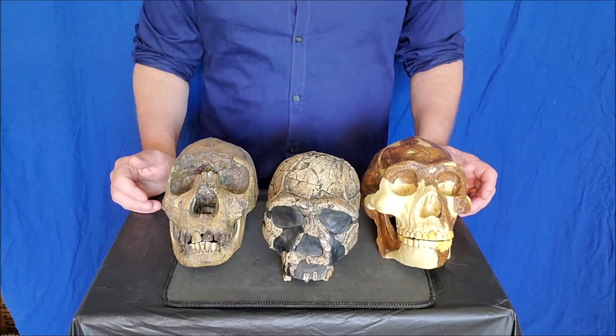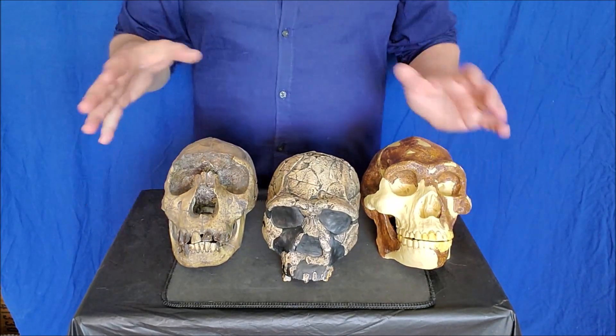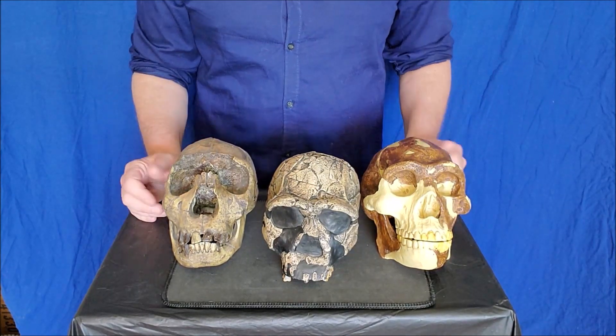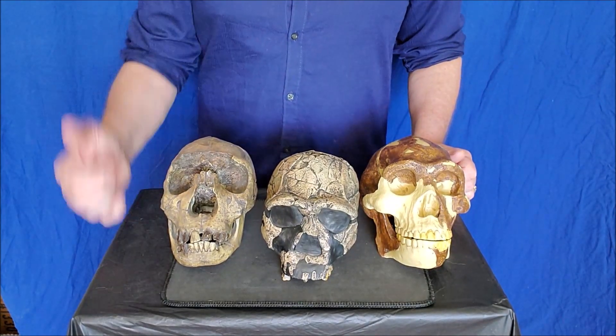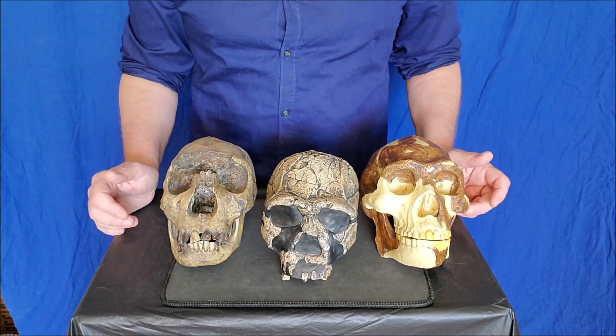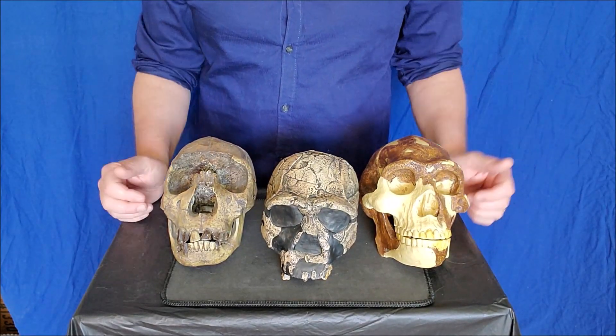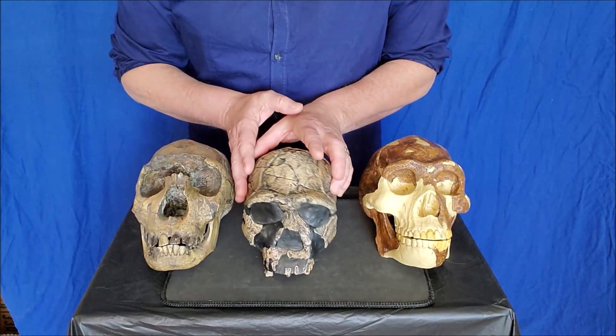Now we're going to talk about Homo erectus, one stage up from Homo habilis. These guys have a much larger brain case — it's really nearing the size of ours. It's almost doubled again, up to a thousand cc's on average. Here we have several individuals, each one their own person.